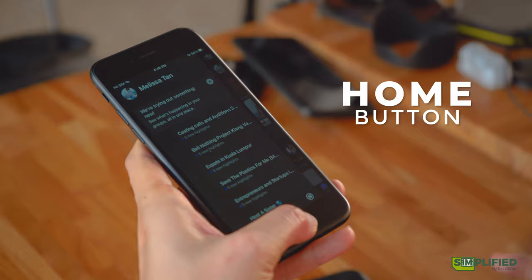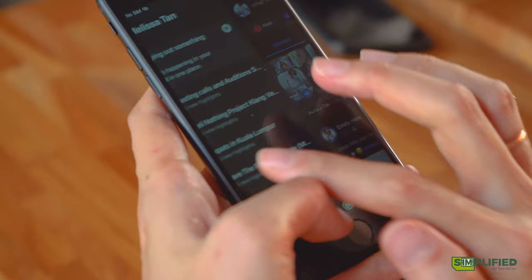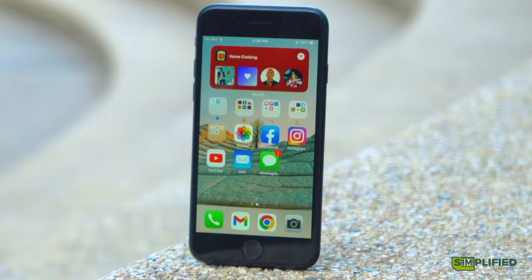You get your Home button — yes, a Home button. So if you're coming from an iPhone 8 and earlier, or the second-generation SE, you'll feel right at home. And thanks to this Home button, you also get Touch ID again, apart from the usual passcode. Touch ID was something that Apple ditched in newer iPhones since the iPhone X, but it reappears again in 2020 and 2022 in the iPhone SE.